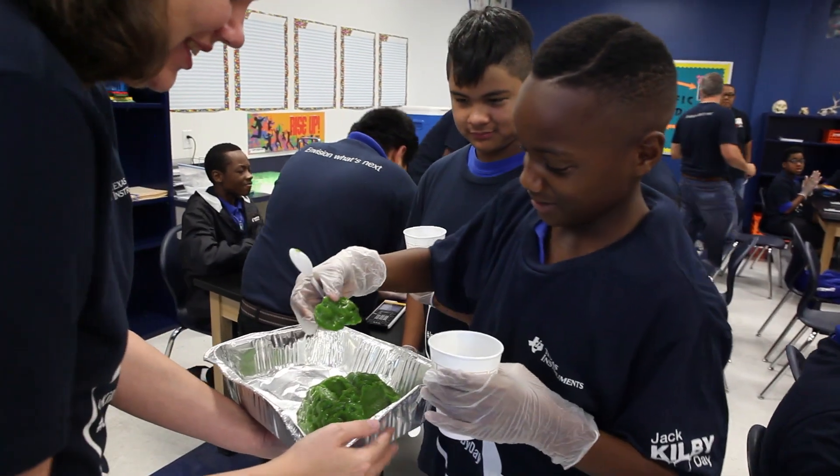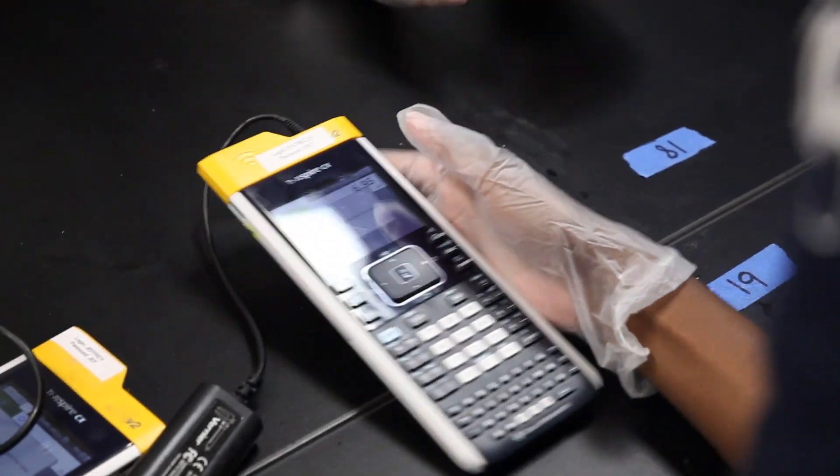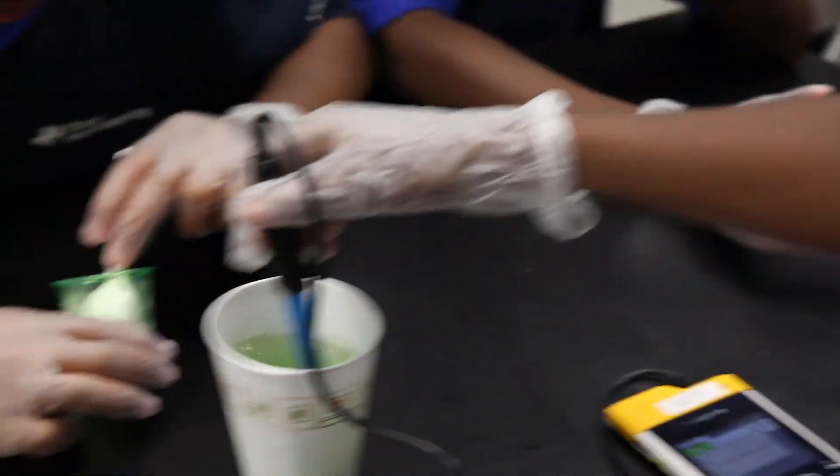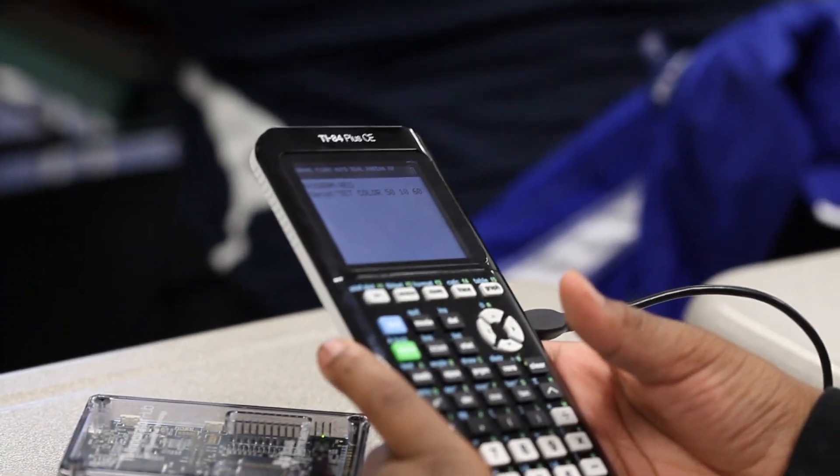Our goal at Texas Instruments is to make sure all kids have a strong foundation in math, science, and engineering education. We do that because we want to set them up for success in the classroom today, in college tomorrow, and in exciting careers in their future.